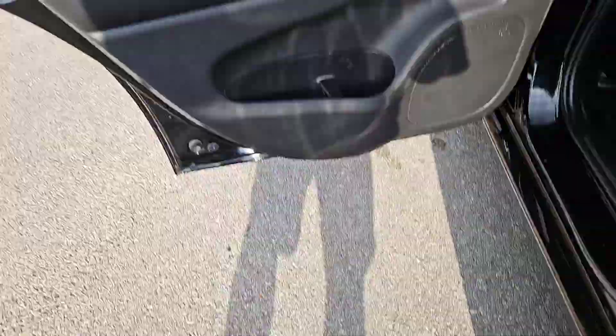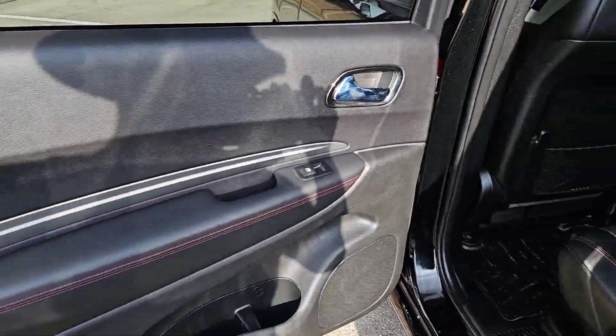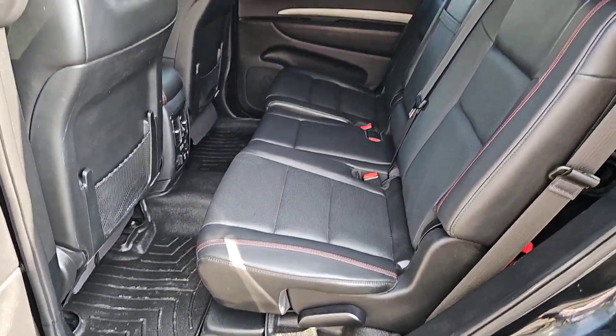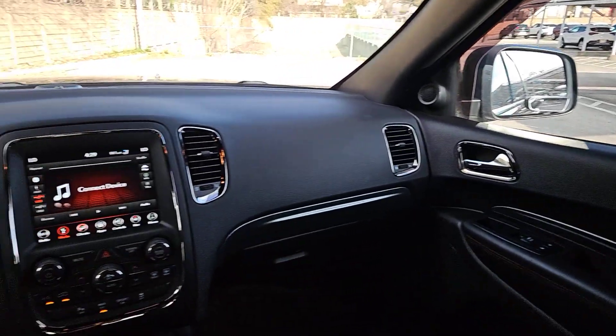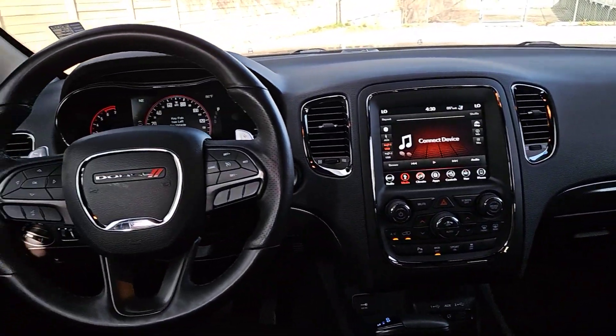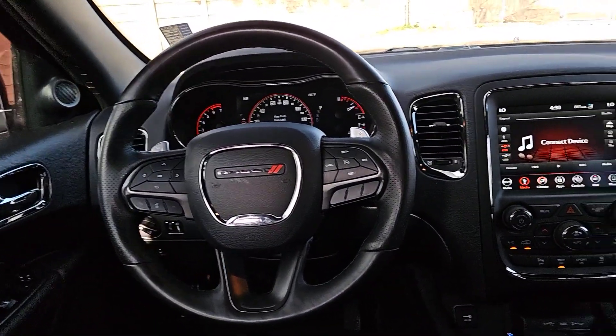The following are some of this vehicle's highlighted options: heated steering wheel, intelligent auto on-off high beams, sun/moonroof, navigation system, all-wheel drive, keyless entry, backup camera, cooled front seat, satellite radio, premium sound system.